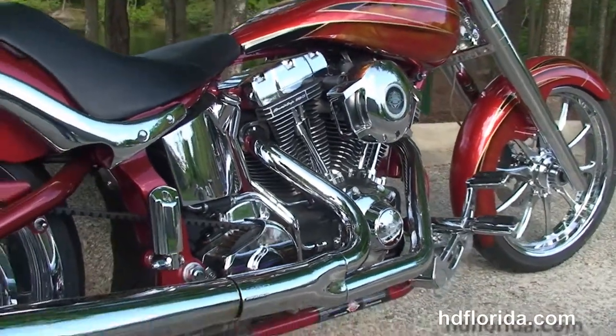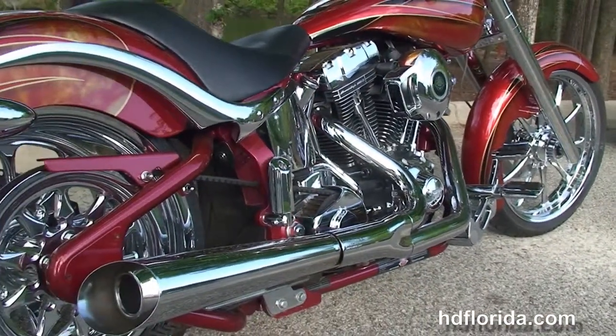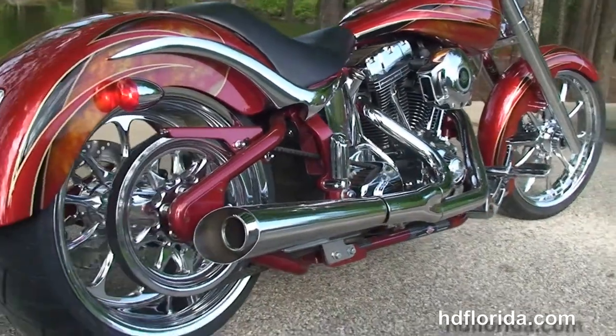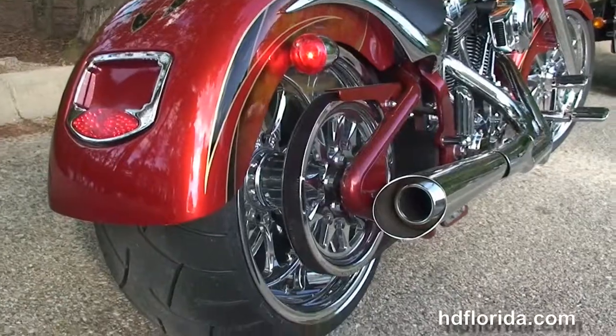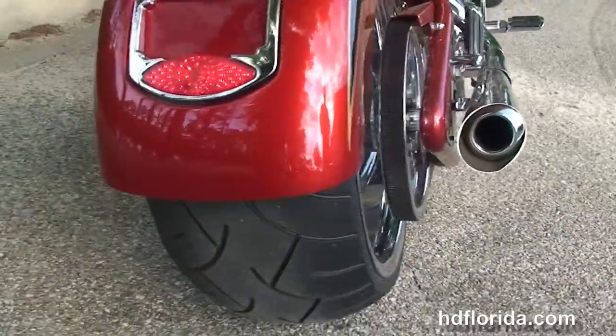The Harley-Davidson Screaming Eagle 103 cubic inch twin cam engine with 6 speed right side drive transmission, the 2 to 1 super trap exhaust, and the wide 280 millimeter rear tire.